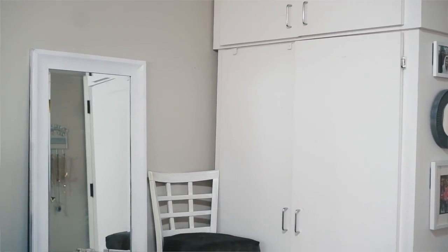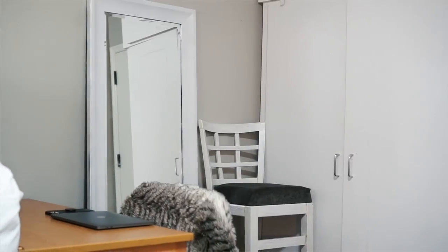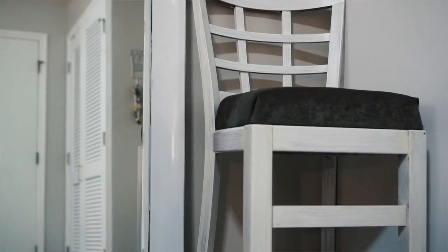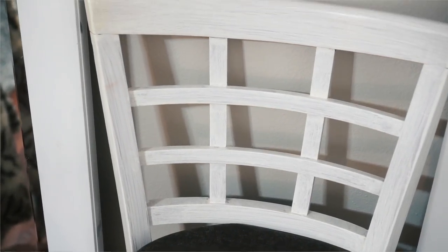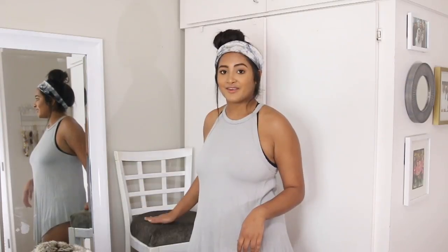Right behind my desk I have my closet. Over here I just have a full body mirror — in my last room it was black, but I spray painted it white, which was super easy to do. And then over here I have a chair that me and Laura actually reupholstered and DIY'd. We got it at Goodwill for about $12, then painted it with wood stain, and Laura helped me reupholster the cushion.